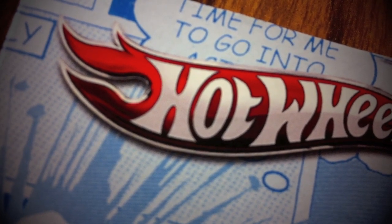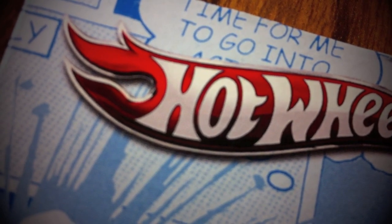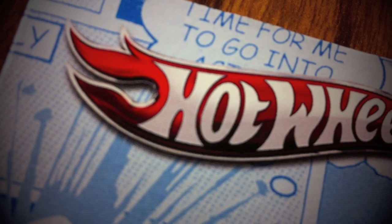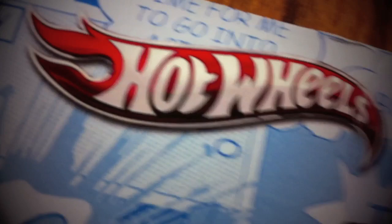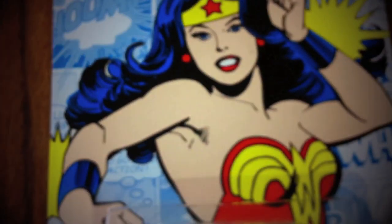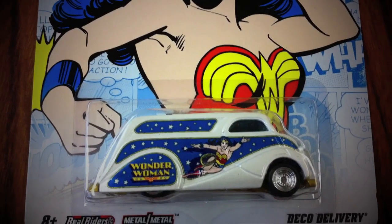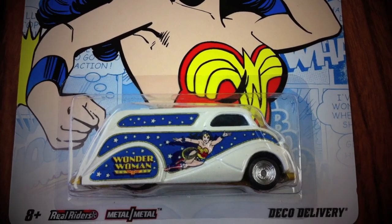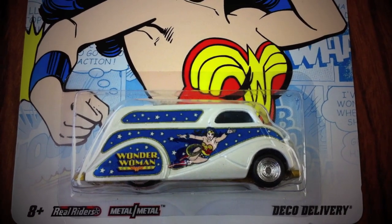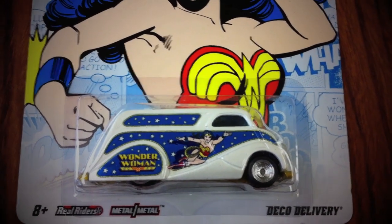First off, this one in particular — something that Miss Toy Collector has requested for me to get, and I was fortunate enough to find it today. So here it is. Yep, this one is going to Miss Toy Collector. It'll be heading down your way pretty soon. A couple more pieces I'll need to put together and I'll be sending this one off to you, Miss Toy Collector.